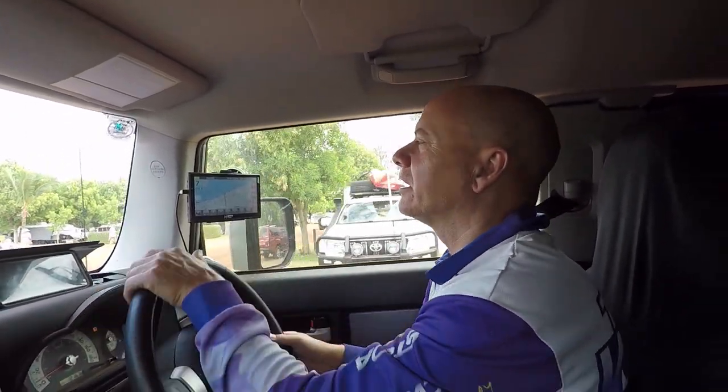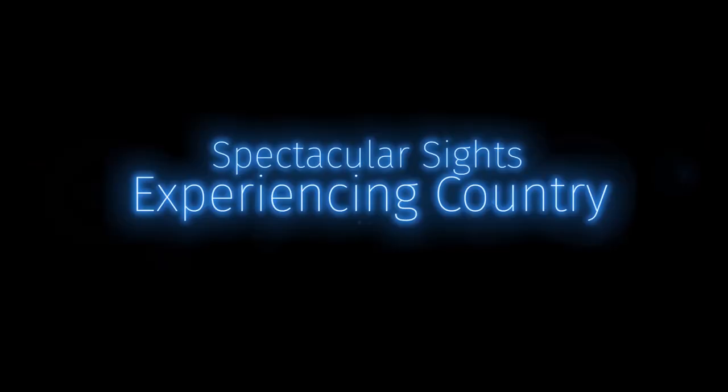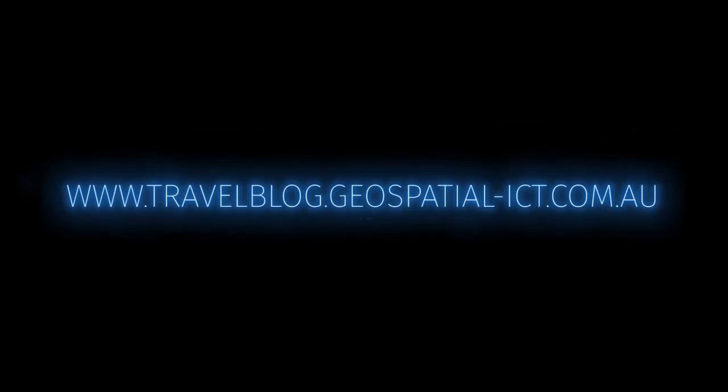Howdy, we're at 80 Mile Beach. We're here for a couple of days, and by all accounts when you fish this place you have to fish it on the larger tide. I think we've arrived with reasonable tides at six meter tides, but the wind is a little bit high at the moment. Anyway, we're gonna go give it a try.